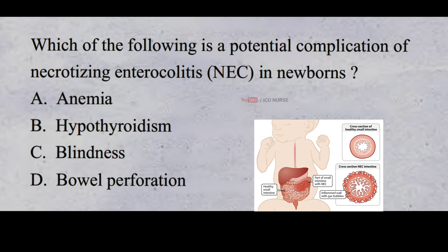Which of the following is a potential complication of necrotizing enterocolitis in newborns? A. Anemia B. Hypothyroidism C. Blindness D. Bowel perforation. And the correct answer is D. Bowel perforation.